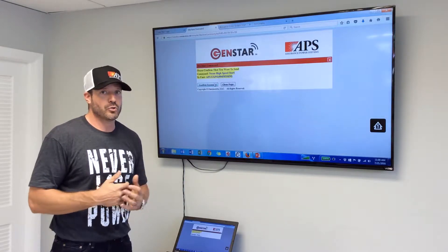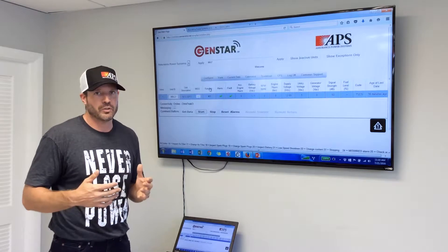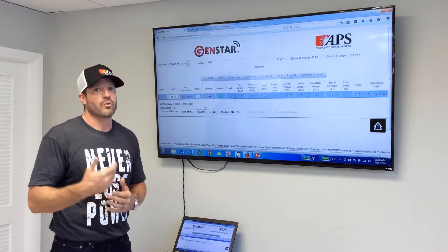That allows us to troubleshoot generators in real time without the need to dispatch a technician. Now, we can't fix everything remotely, but 50% of the issues can be cleared remotely.